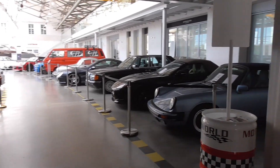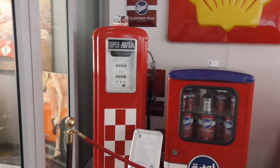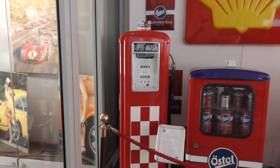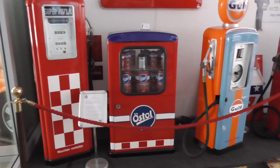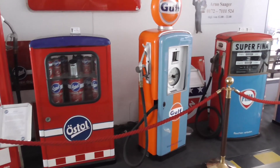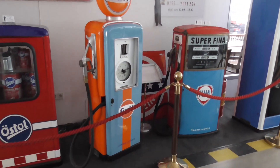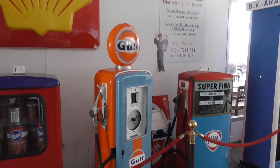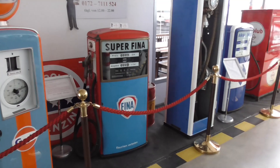This is something like a dealership area, but it's always something very interesting. Look at this — these are Petro Station items. Östohl. Galf. This is nice. I absolutely love the design from Galf — the orange with the baby blue. Very nice. Superfina.